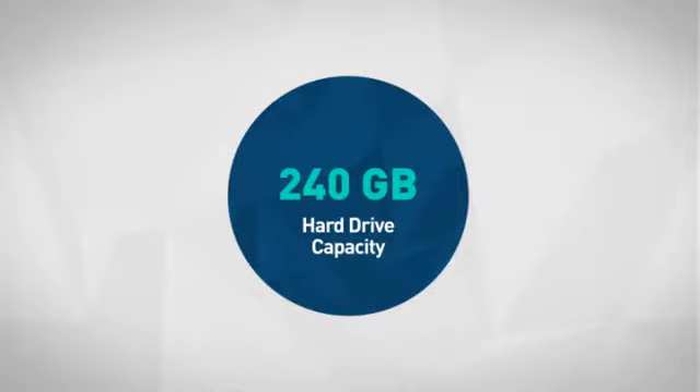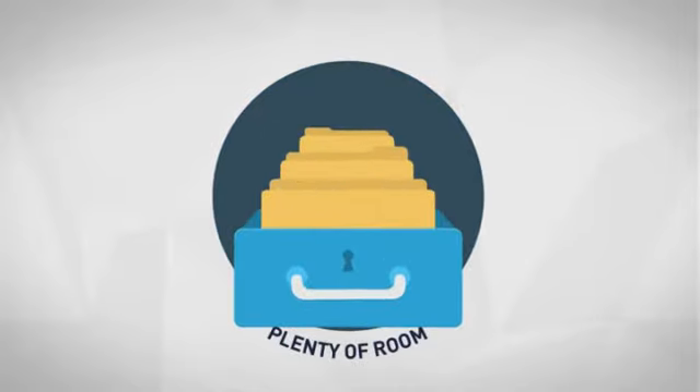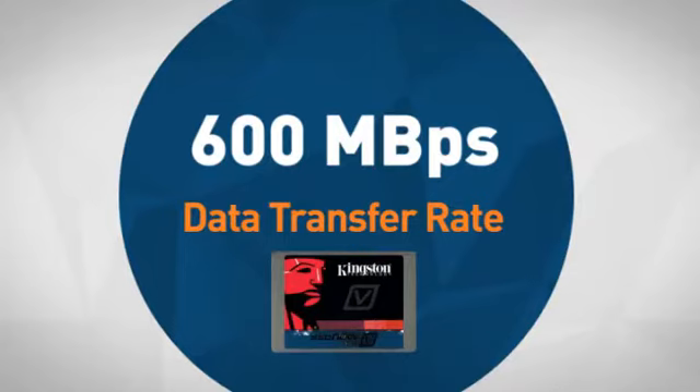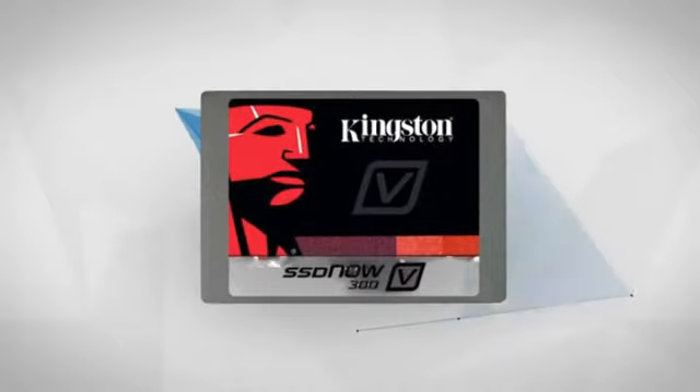First thing we noted is the spacious hard drive capacity which offers plenty of room for your important files. Next, the rapid data transfer rate offers quick access to your data. Get it now at MISCO.